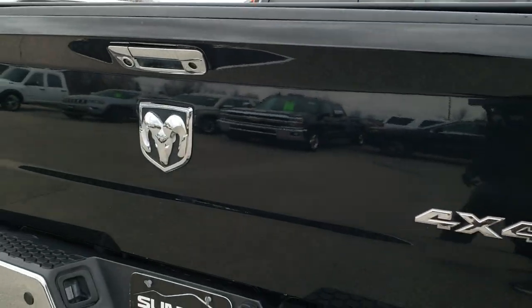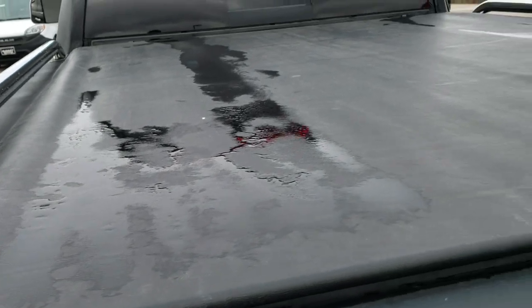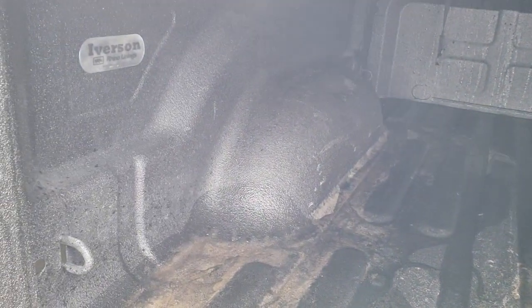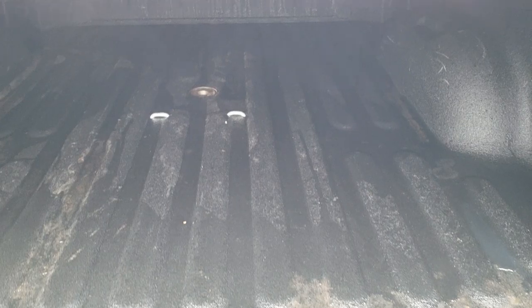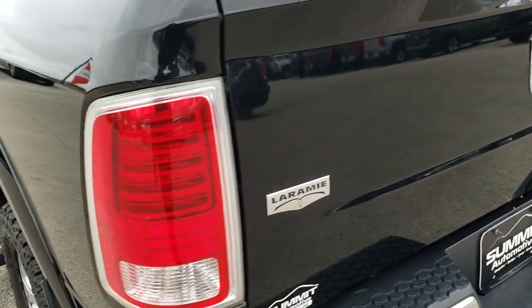The tailgate is in pretty nice condition as well. It does have a Truxedo soft roll-up tonneau cover — I didn't see any rips or tears on that. It also has a spray-in bed liner and a gooseneck turnaround hitch; it is a Rhino Liner and it goes all the way onto the tailgate, in really nice condition. The tailgate shuts nice and solidly. It does have a backup camera as well.